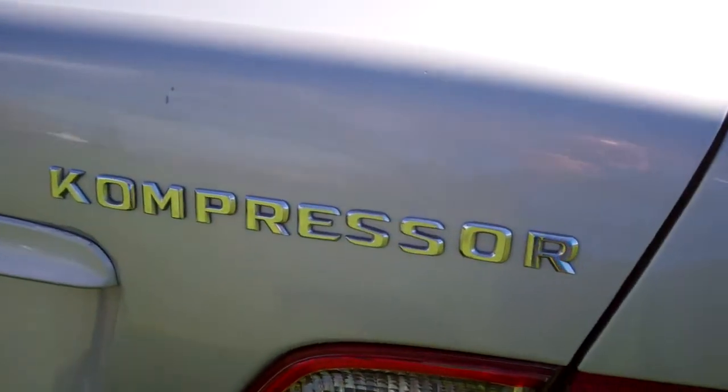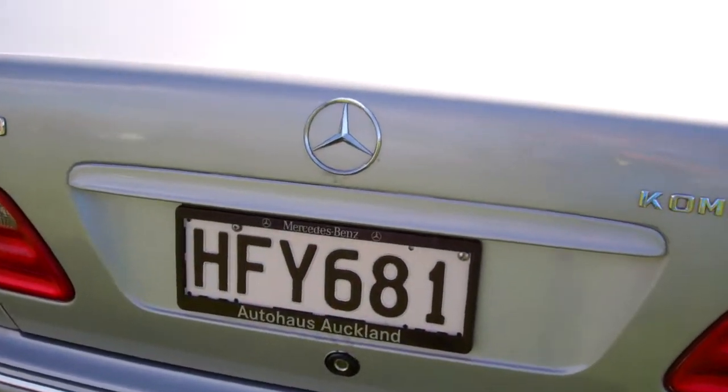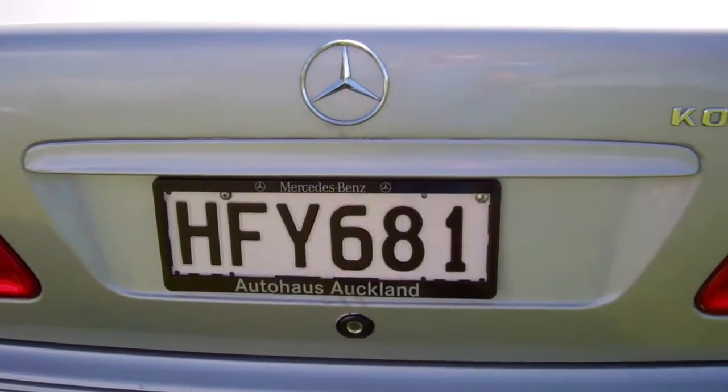This particular model is the compressor version. It's only had one owner in New Zealand. You can open the boot with the key like that — nice, plenty of space in there; fit the golf clubs in there.